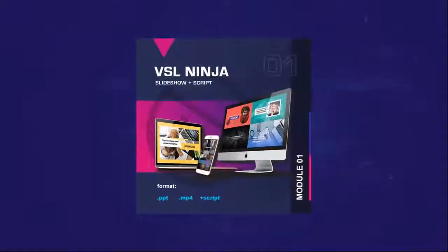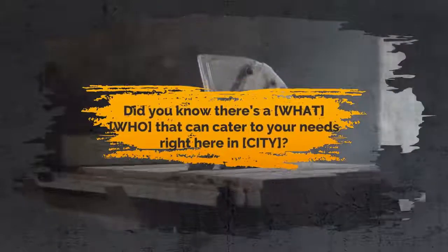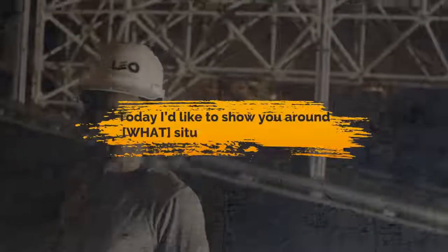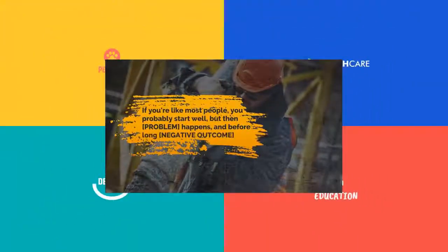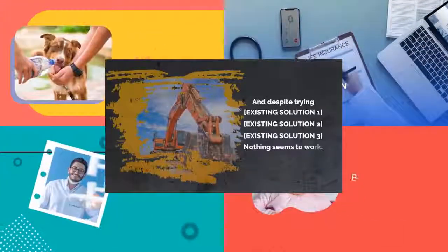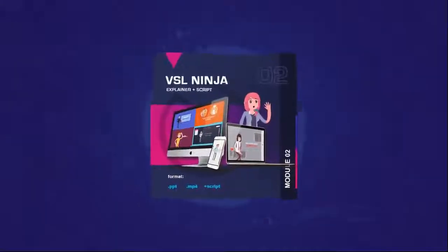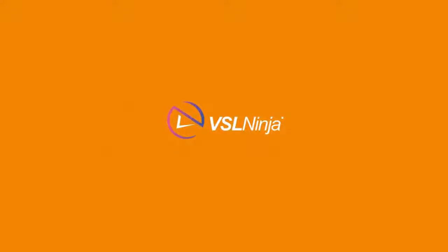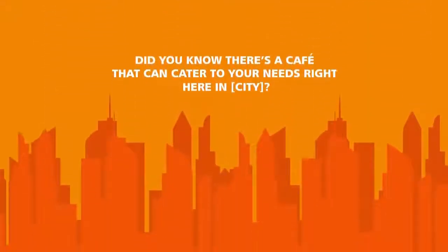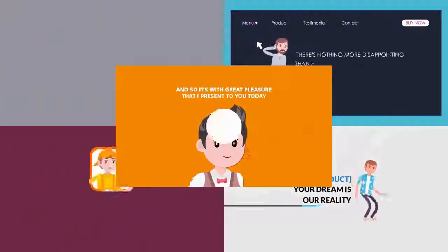VSL Ninja Slideshow Templates. Insert these slideshow templates to increase engagement with your video. They make your video look much more informative and professional. VSL Ninja Explainer Templates — use them to create a promotional video, an explainer video, or any marketing video you like.